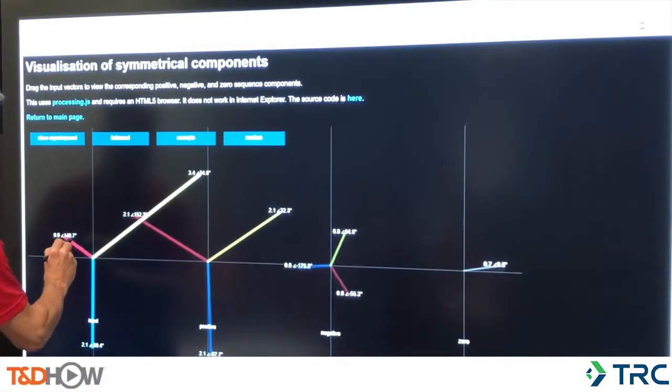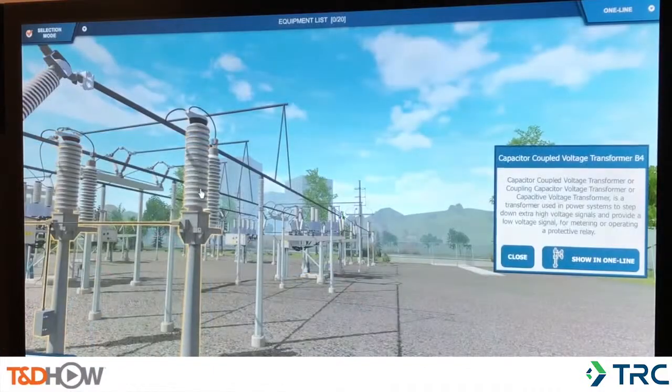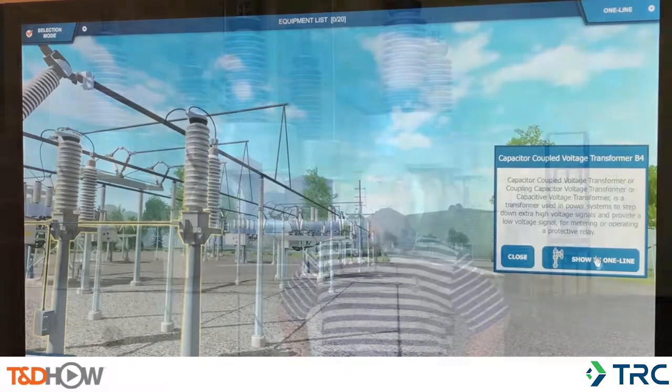These courses are designed to provide a good foundation for our new testing and commissioning personnel, building that foundation prior to them going out into the substations into the more high-risk environments.